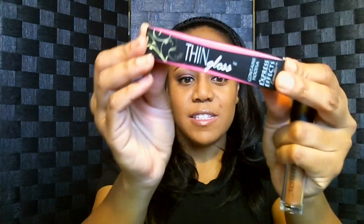Hey everyone, it's Desiree and today I'm going to be reviewing a product called Thin Gloss. If you're not familiar with Thin Gloss, this is what it looks like here. It's a lip gloss that has natural ingredients in it that are supposed to help suppress your appetite or reduce your cravings for food.